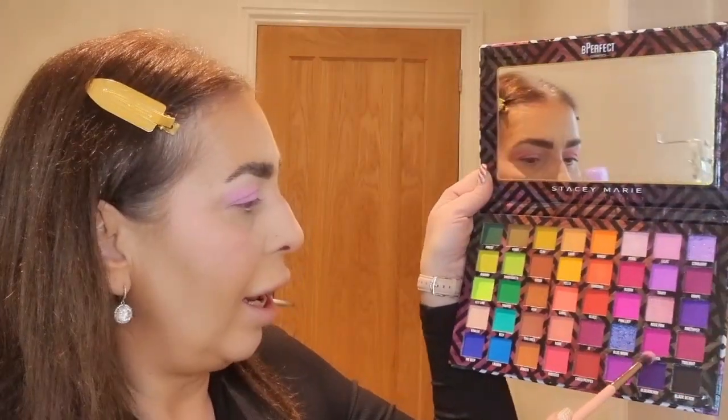Go bold or go home! I'm going in with the Magenta on a small brush, concentrating it on the outer corners and in the crease. This could go terribly wrong but we'll see! I'm just patting it in the corner and bringing it up into the crease. Oh my god, how gorgeous is that?! I haven't put any eyeshadow base on and look at how bright that is — I am seriously impressed. Absolutely beautiful.